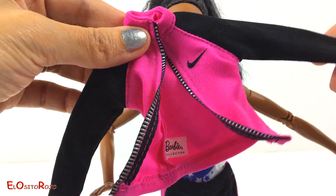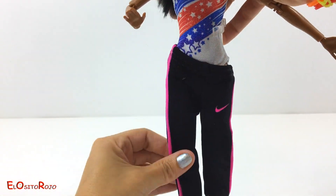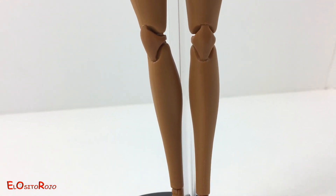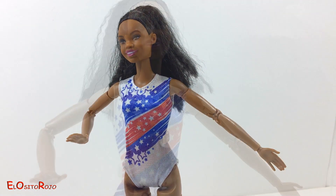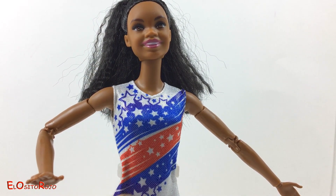¡Mirad qué chulo! ¡Guau! ¡Fijaos qué bonita es! ¡Me encanta esta Barbie! El traje de gimnasta está inspirado en la bandera de los Estados Unidos.